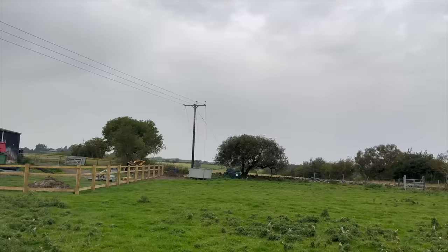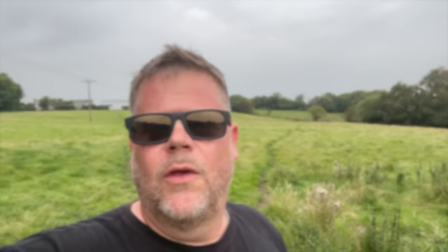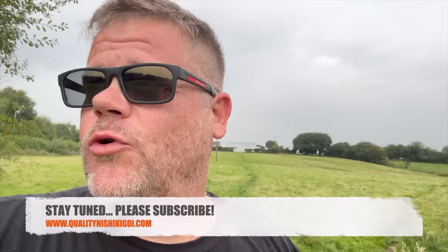Coming down to the bottom of one of the fields, you can see the house up in the distance. There's actually a stream that goes through and up onto the other side as well — that'll fill the actual lake with Welsh water coming straight off the mountain. It's going to be good.